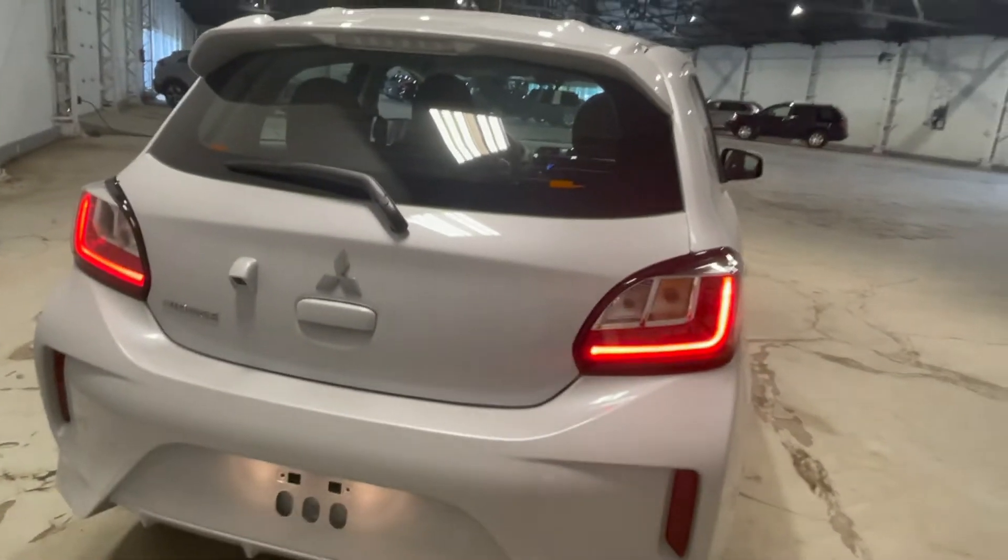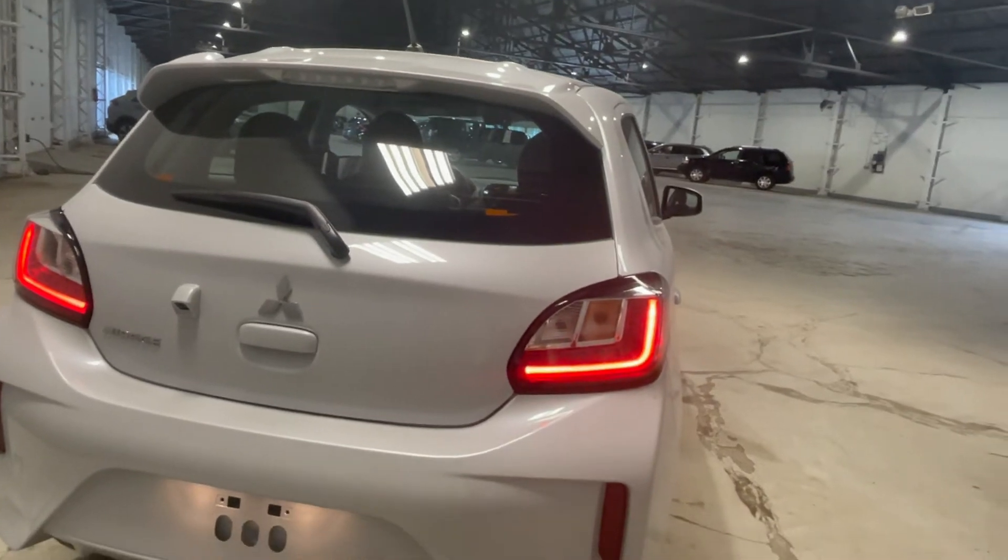This trunk space goes quite deep to fit extra items. They really utilized all the space in this Mirage to give you the most amount of storage space and comfort that you can get.